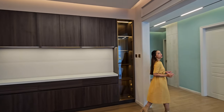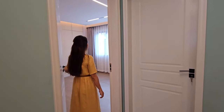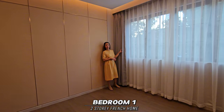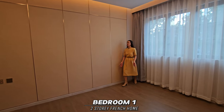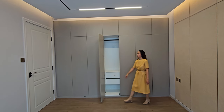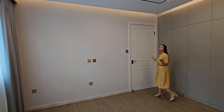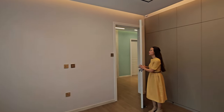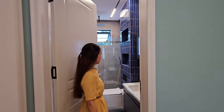Let's view your first bedroom. The inclusions in bedroom one are curtains, space for your bed frame or bed, and a built-in wardrobe. There is also space for your television.